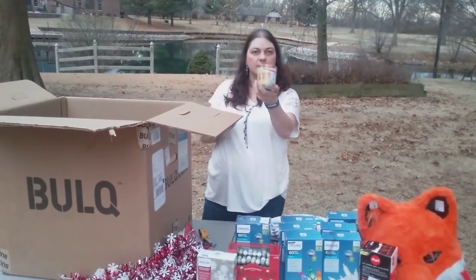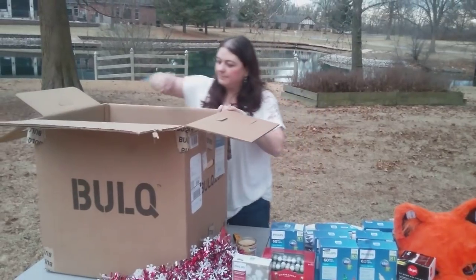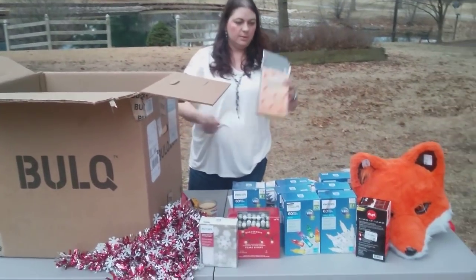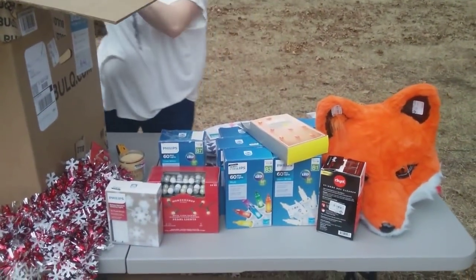There's a Grateful Heart candle — what does it smell like? Ooh, vanilla! I've got some orange circle lights, but it looks like the package has been ripped open, so I'm not sure that one is sellable.